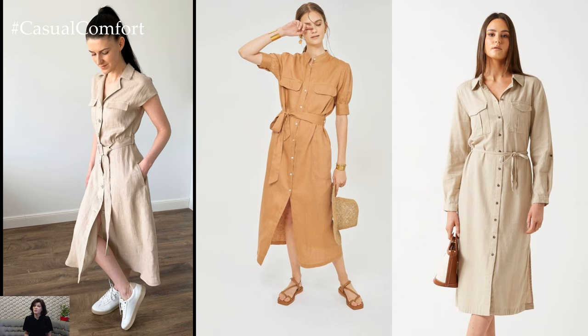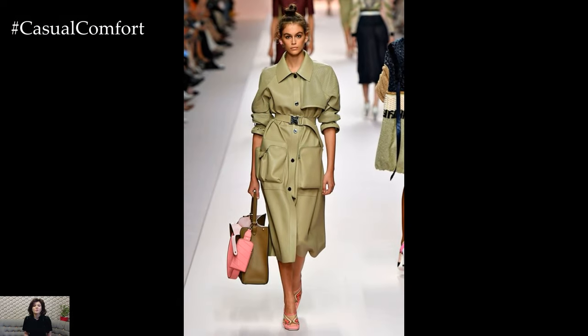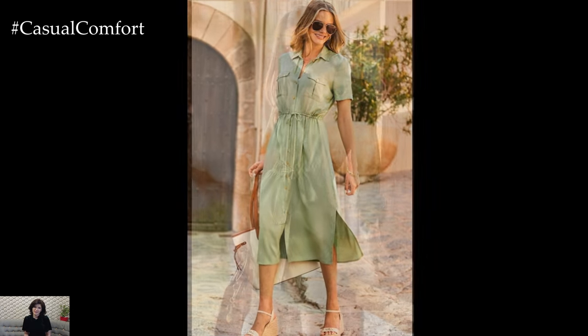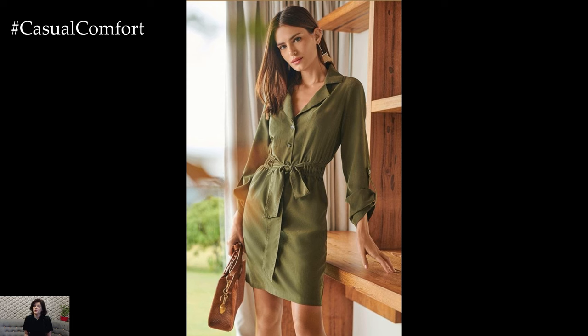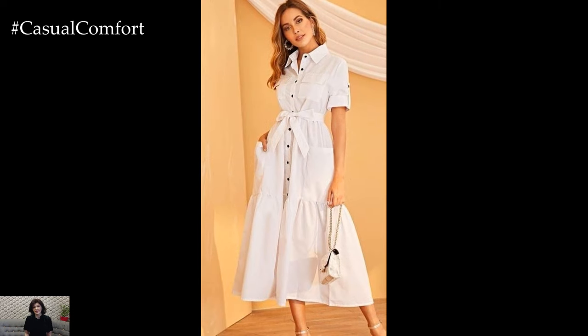Traditionally, safari dresses come in neutral tones like khaki, olive, beige, and white. These colors are not only practical for summer, but also exude a timeless elegance. However, don't shy away from experimenting with prints and patterns. Animal prints, such as leopard or zebra, can add a playful twist to the classic safari look. Floral prints or tropical motifs can also infuse your outfit with a vibrant, summer-ready feel.